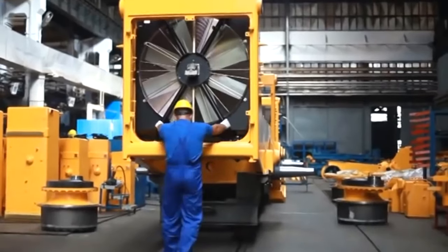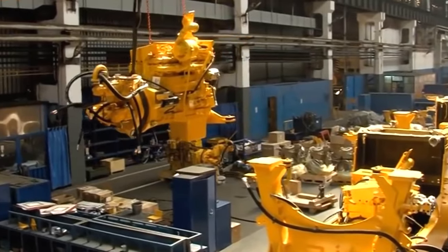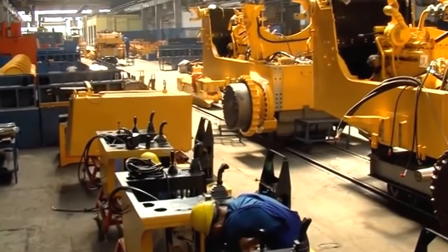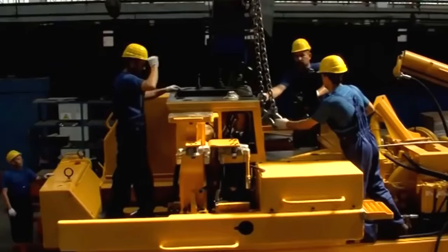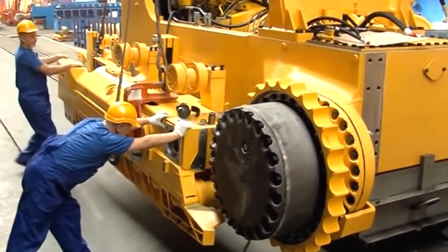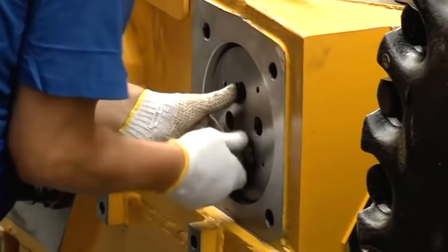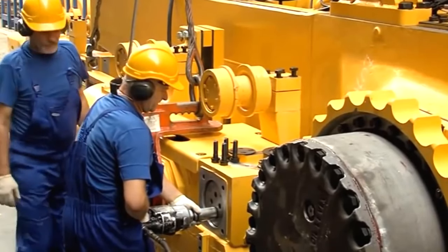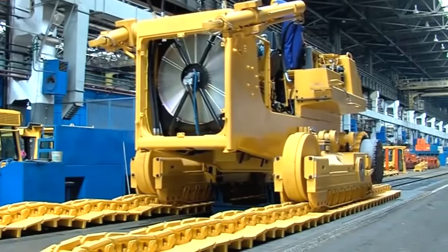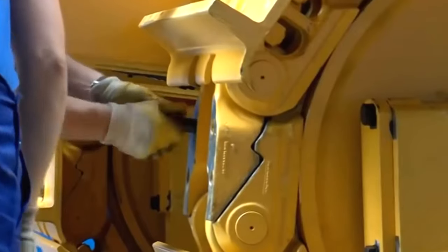Skilled technicians and assembly line workers meticulously put together all the parts to create a fully functioning dozer. Quality control is a crucial step — each dozer undergoes rigorous testing and inspection to ensure it meets the company's high-quality standards and safety regulations. Once the dozers pass all quality checks and tests, they are certified to meet international standards. The finished dozers are then packaged and prepared for distribution to various markets worldwide through Dresta's global distribution network.